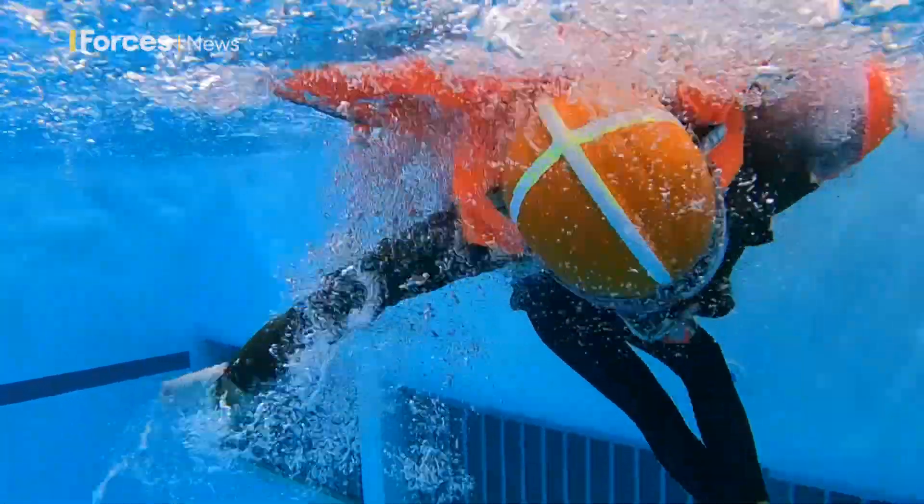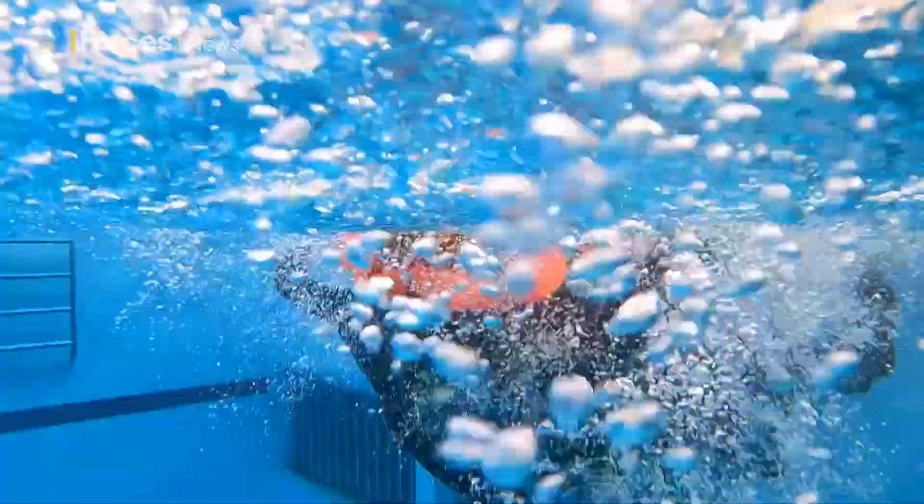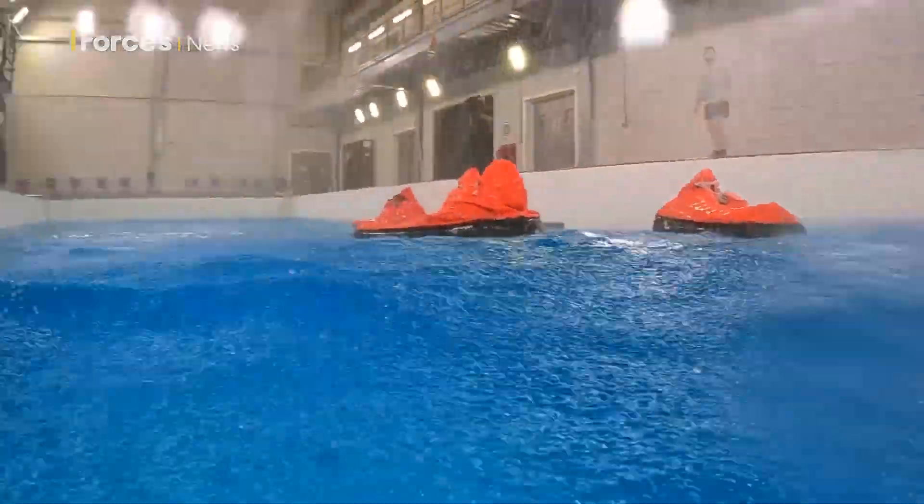The majority of those who come on the sea survival course haven't had to use what they learn, but for others it's a different story.